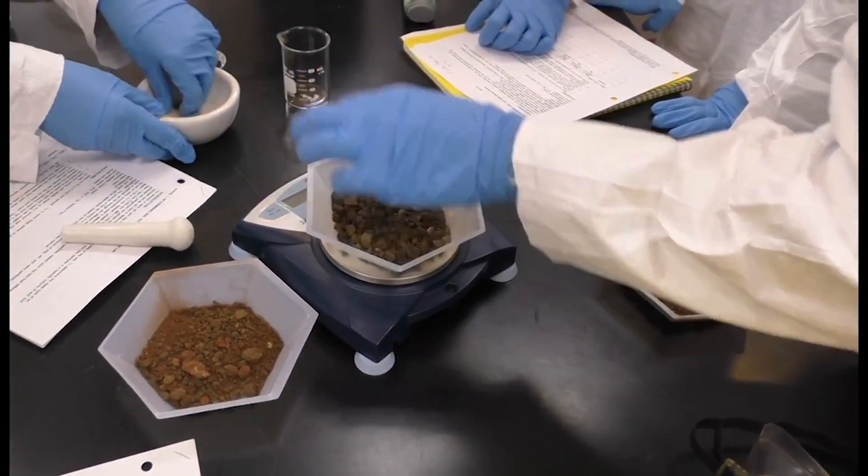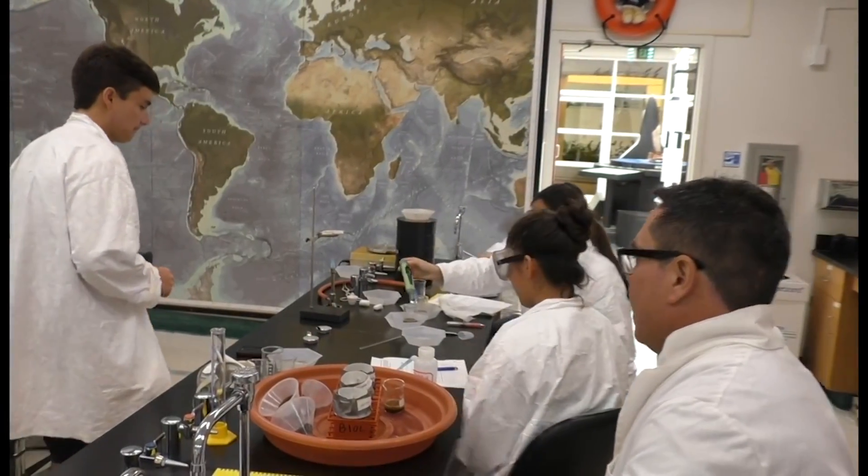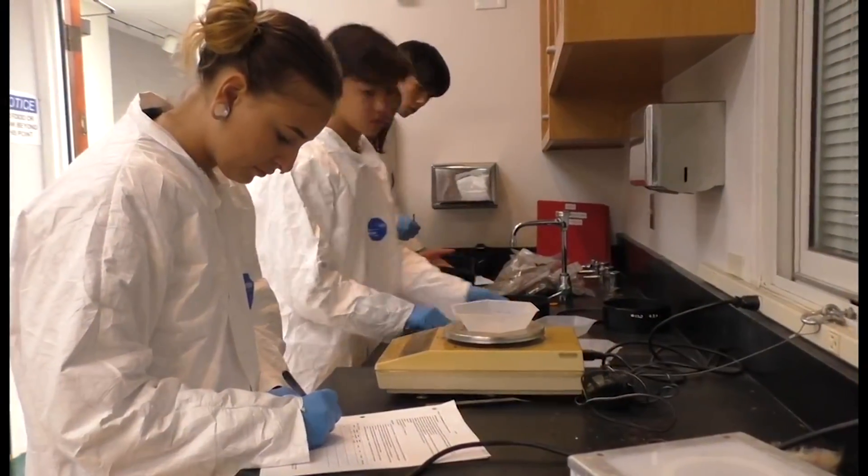We also look at the pH of the soil — how acidic or basic it is. And then finally, we look at what's called water holding capacity: how much water can the soil hold?